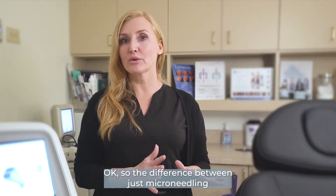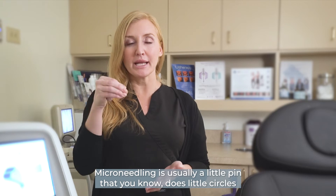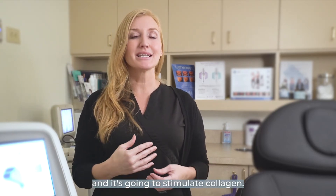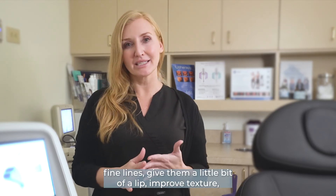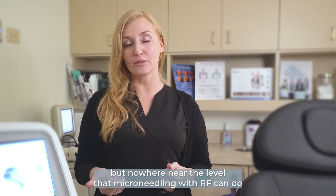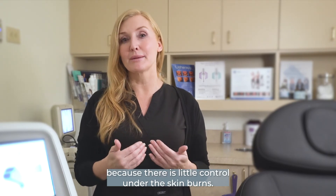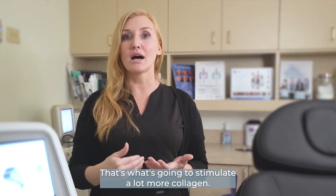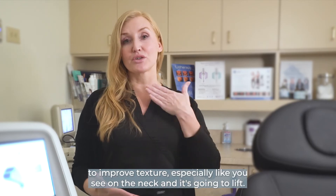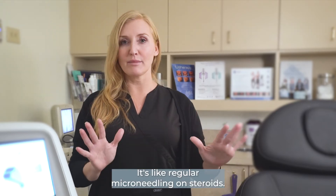The difference between just microneedling and microneedling RF is pretty huge. Microneedling is usually a little pen that does little circles or lines on the face or body area, and it's going to stimulate collagen, help plump out fine lines, give a little bit of a lift, improve texture — but nowhere near the level that microneedling with RF can do. Because there are little controlled burns under the skin, that's what stimulates a lot more collagen. It's going to plump the bigger lines, improve texture — especially like you see on the neck — and it's going to lift. It's like regular microneedling on steroids.